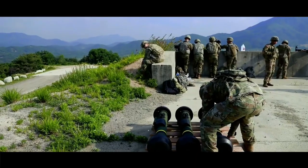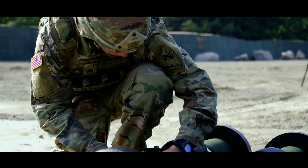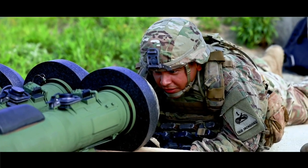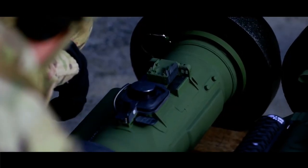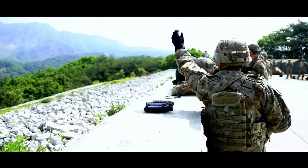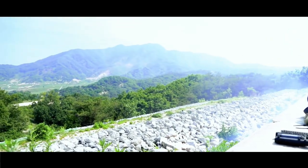Damage control teams on ships are trained to deal with far more devastating damage, and patching the hull a Kornet would create is likely child's play for them. Most anti-ship missiles feature a massive warhead that's meant to crash through the hull and embed itself meters deep into a ship before detonating for massive damage. Kornets detonating on the hull itself would likely deal very little damage to vital areas of the ship.